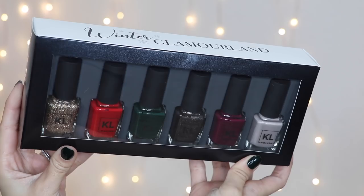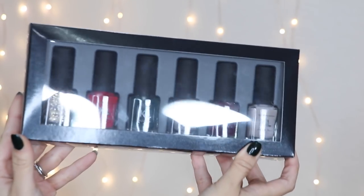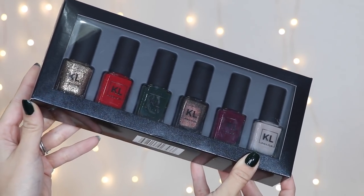Hey guys, so today's video is a bonus video — I'm sure some of you are confused as to why there's a video going up today. This video was supposed to go up tomorrow, but in today's video I'm going to be walking you through my Kale Polish winter collection. I'm really excited to show you guys the colors — I show you swatches, I talk about why I named them what I named them, and all that good stuff.